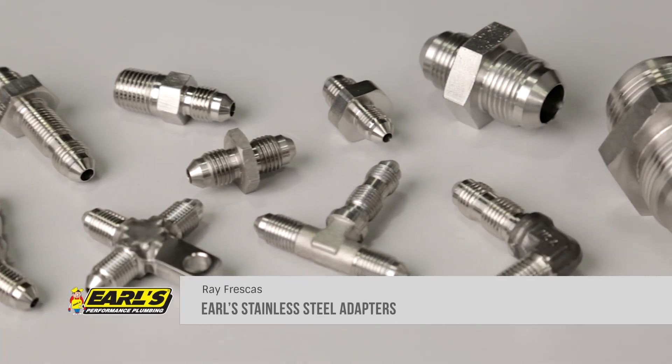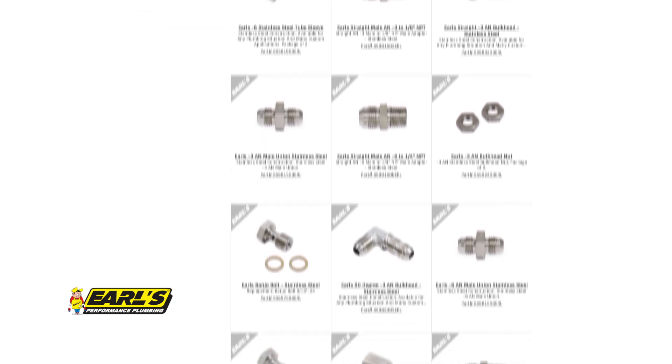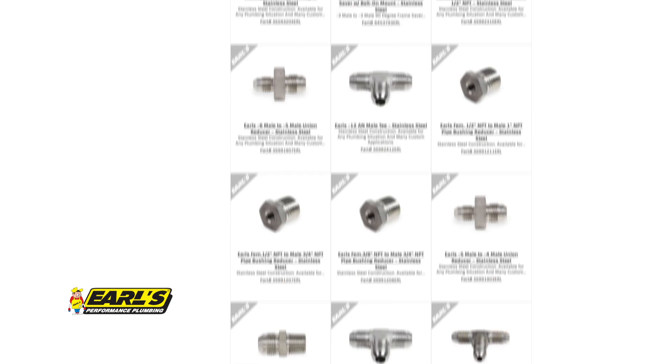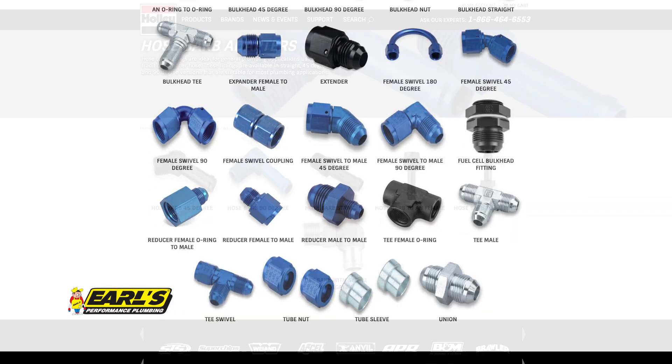When it comes to automotive plumbing, Earl's is your one-stop shop. Earl's most popular MPT and AN adapter fittings are now available in stainless steel. Previously, these adapter fittings were only available in aluminum or steel.